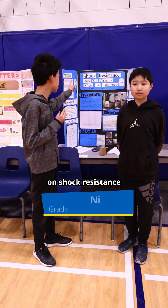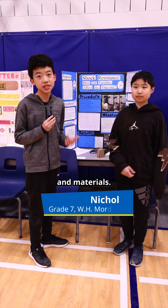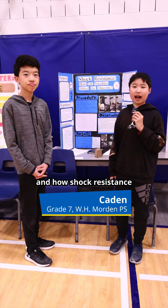Our project is on shock resistance and how variables can affect the outcome. We studied and did tests on different variables and materials, wanting to see what materials are best at dispersing energy and how shock resistance worked in the past, present, and future.